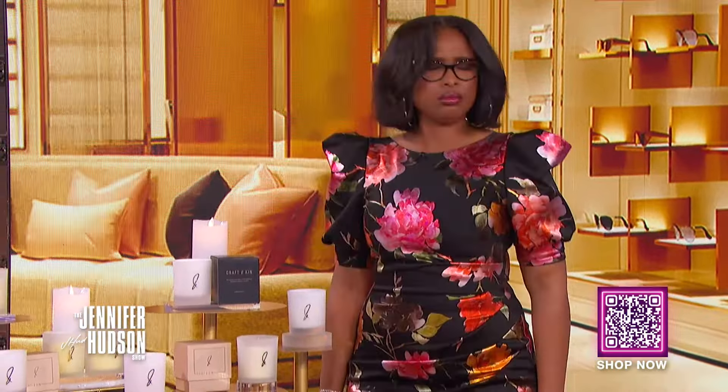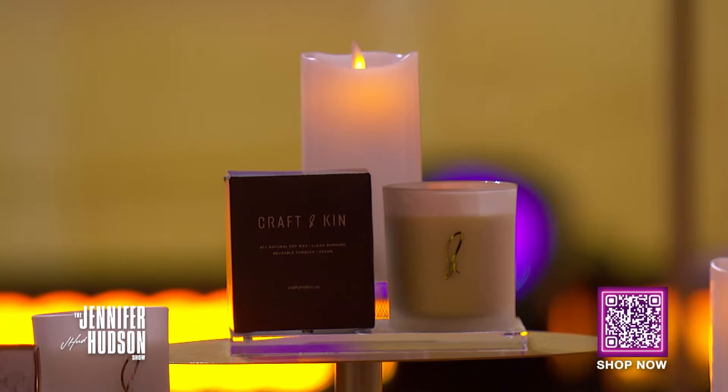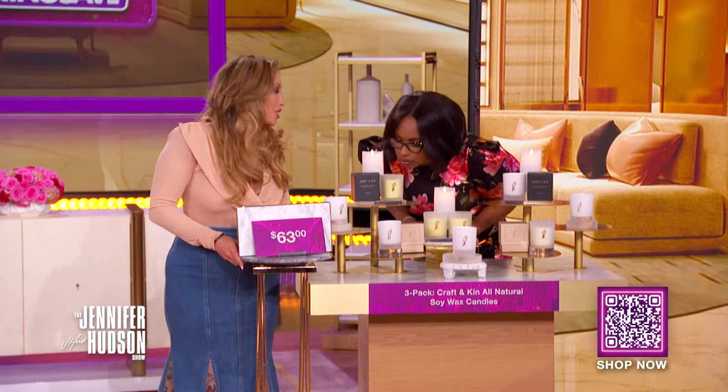Picture this — you're in a relaxing bath, enjoying the mood that only scented candles can create. So open your eyes and get your phone, because with this deal it can be a reality. It's a three-pack of Craft & Kin all-natural soy wax candles. With three in the deal, you can spread them throughout your house for a wonderful smell.